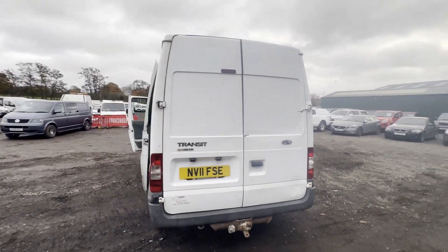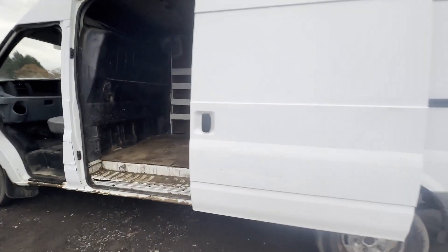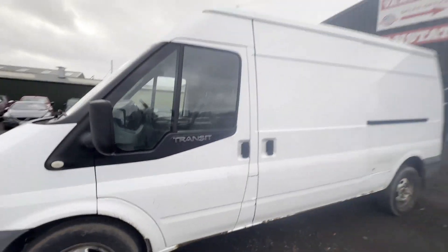Features: part service history, electric windows. Starts and drives brilliantly, has plenty of power. Euro 4 status. HPI clear. CAP retail: £3,475 pounds. Click the link in the description for pictures and more info.